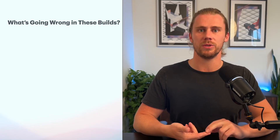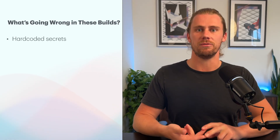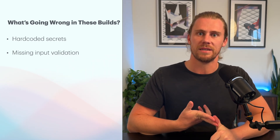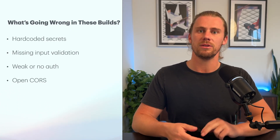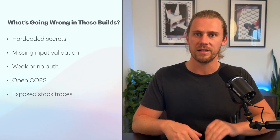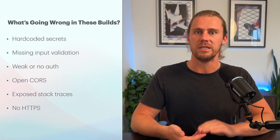Here are the most common issues we're seeing in apps built with VibeCoding tools. First, developers often leave API keys exposed directly in the code. There's usually no input validation, which opens the door to things like SQL injection or XSS attacks. Some of these apps lack proper authentication or use weak DIY solutions. Core settings are often wide open, allowing requests from anywhere. On top of that, stack traces and debug messages are exposed in production. And shockingly, some apps don't even use HTTPS.